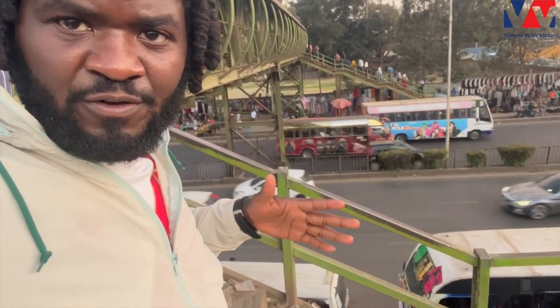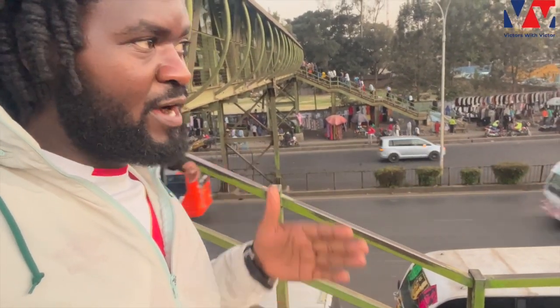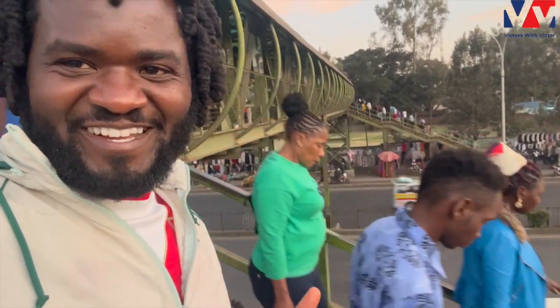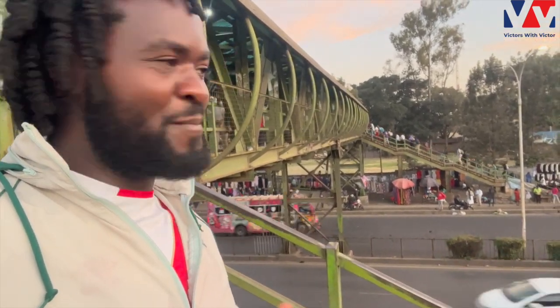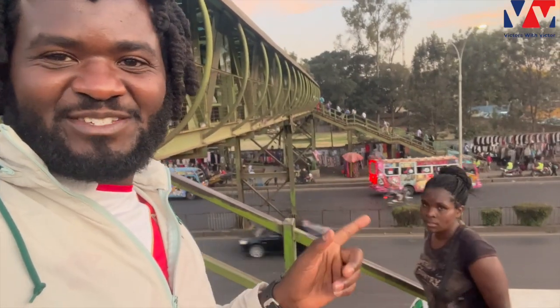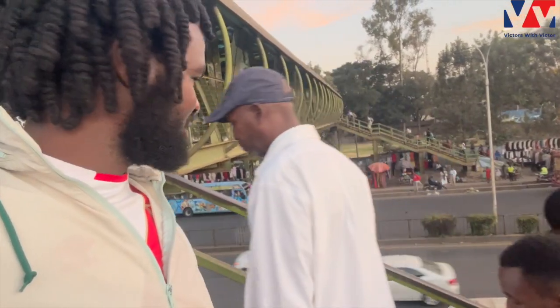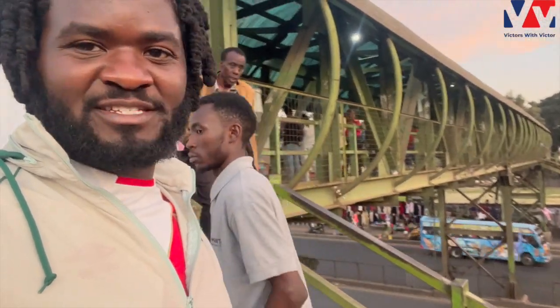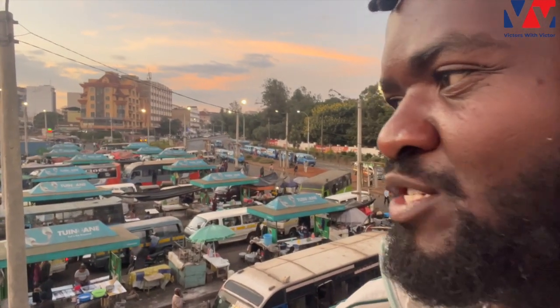In the middle of the super highway, if you look, you'll see those partitions with flowers. Those partitions were added because even after the flyovers, Kenyans were still not using them — we were crossing right where you can see how fast the cars are moving. People were crossing to the other side, so this area is actually mostly middle class.